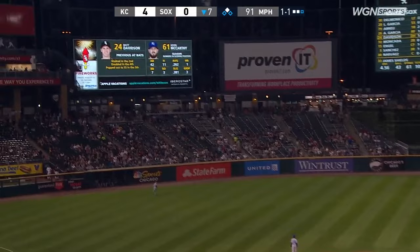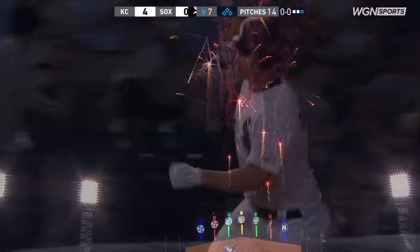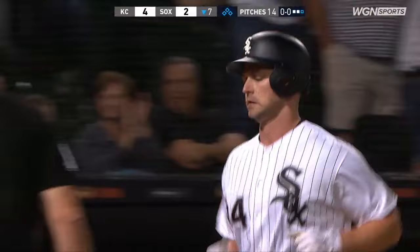That's hit well to left field — Gordon's back. Davidson continues to torture the Royals. A two-run shot and the lead's cut in half. They've been keeping the ball up on Matt Davidson all night, but McCarthy got that one down and Matt hit a line drive rocket out of the ballpark.